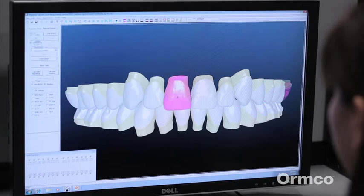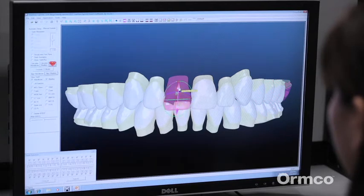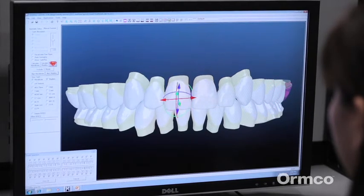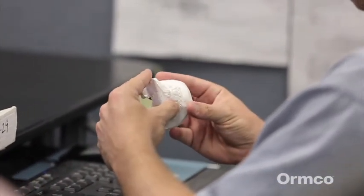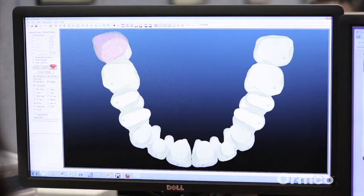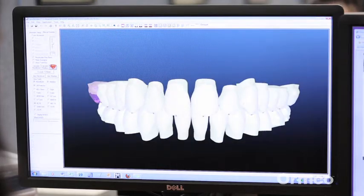An important quality control review precedes electronic transfer of the virtual treatment to the orthodontist specialist for prefabrication review and approval. The prescribing doctor can make additional changes and provide a higher level of finite design prior to manufacture.